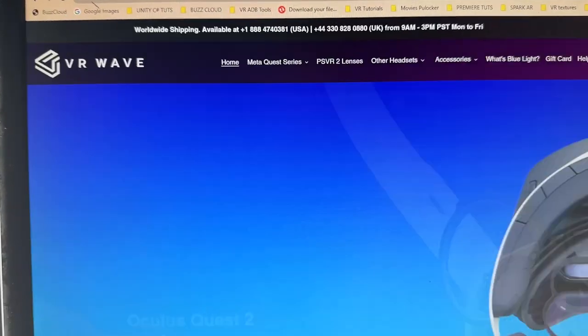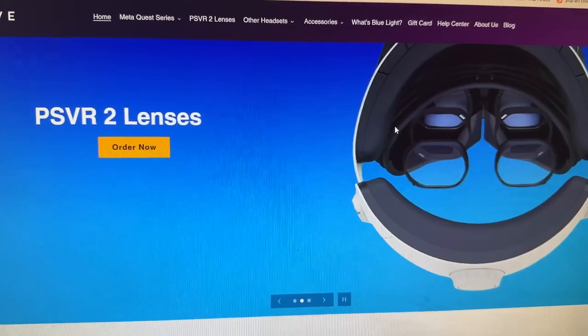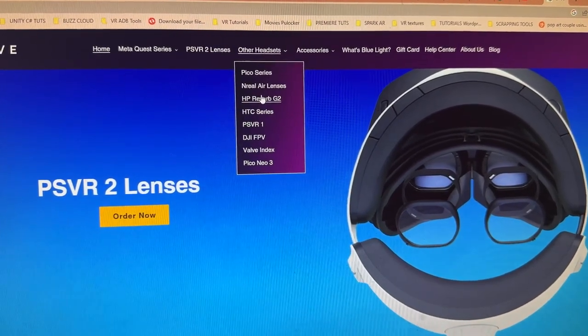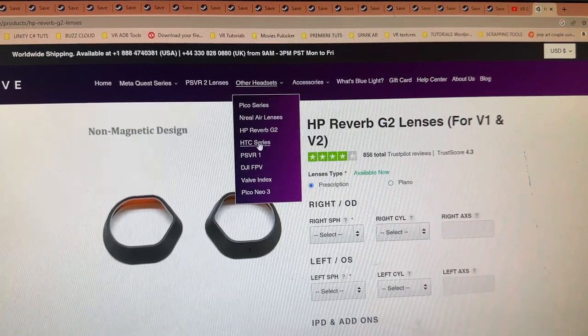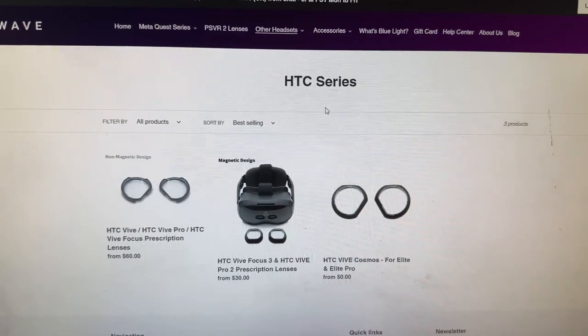A note from today's sponsor: VR Wave Store — go to the link in the description below for a 5% discount using the promo code VR Essentials. They provide VR prescription lenses for every single VR headset you can think of. I've personally used them for more than two years on the HP Reverb G2, and also on the Quest and Pico 4. Customer service is good, product is great — vr-wave.store.